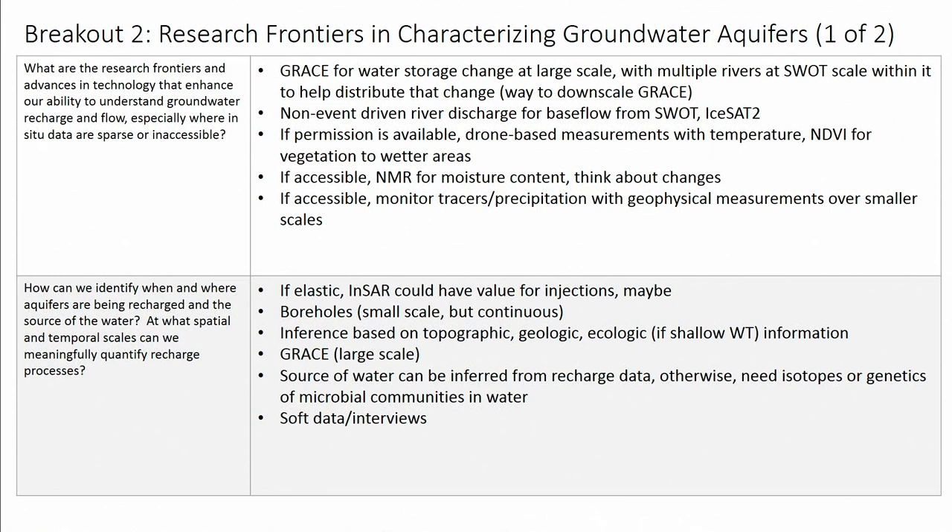We were also talking about some non-event-driven river discharge, using that as a way of estimating base flow from SWAT or ICESat-2, potentially. But then we struggled with other options for systems where things were inaccessible, so we started to move into vaguely accessible areas. If permission was available, we could use some drone-based measurements to look at things like temperature or NDVI to look at vegetation — though all we could get from this is maybe wetter areas, and we weren't really sure that this was tied to groundwater recharge.